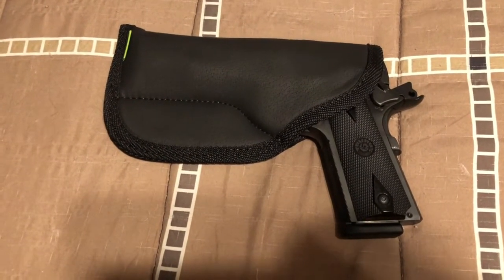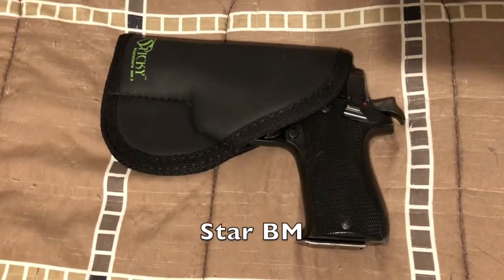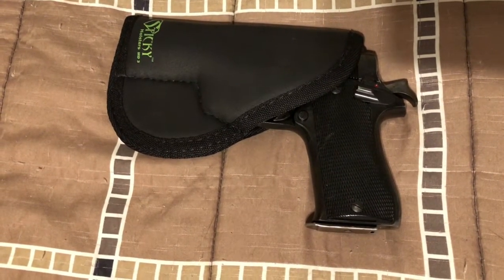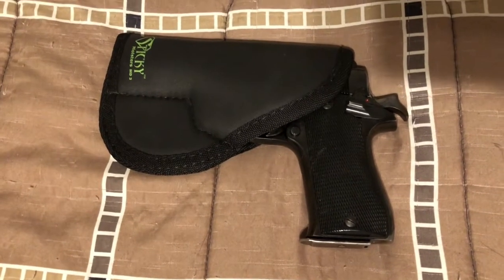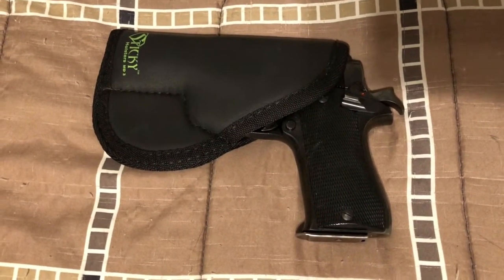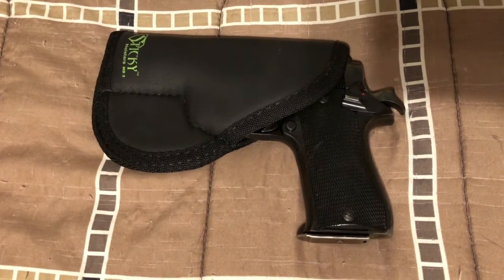This is my Star BM. Funny thing is, this holster was not bought for this gun — it was actually bought for my Bersa Thunder, which I got rid of earlier this year. I kind of had it left over and found out the Star BM fits reasonably well in this holster, so I didn't end up getting another one for now.